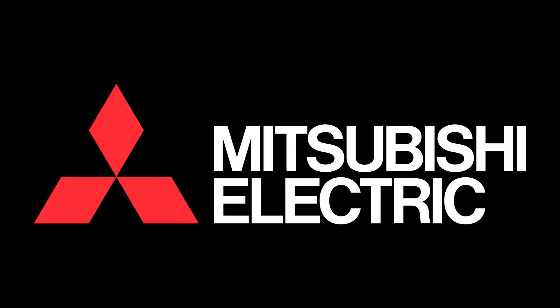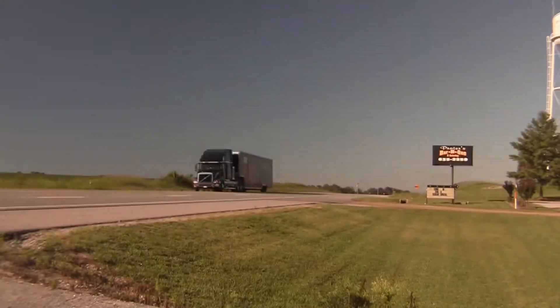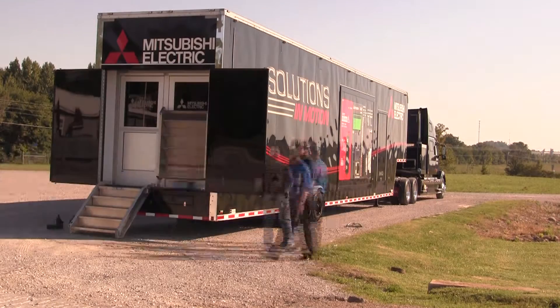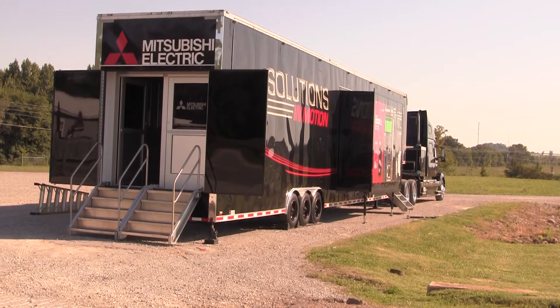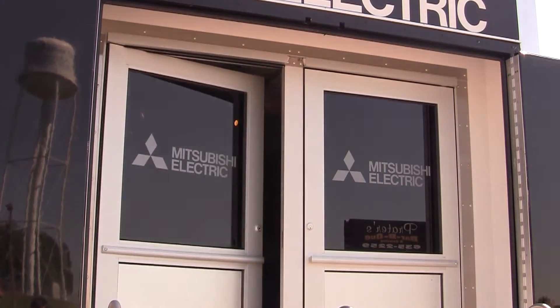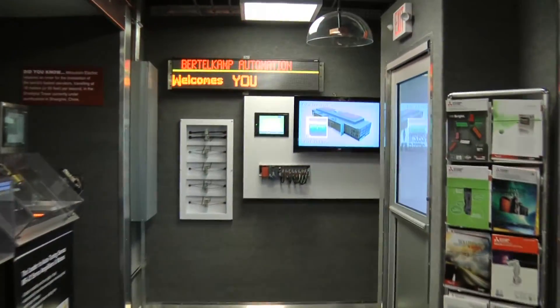Why don't you follow me inside and we'll talk about what's in there. A little bit about the trailer: it is 53 feet long and 18 feet wide, with just over 500 square feet of solutions for your customers.